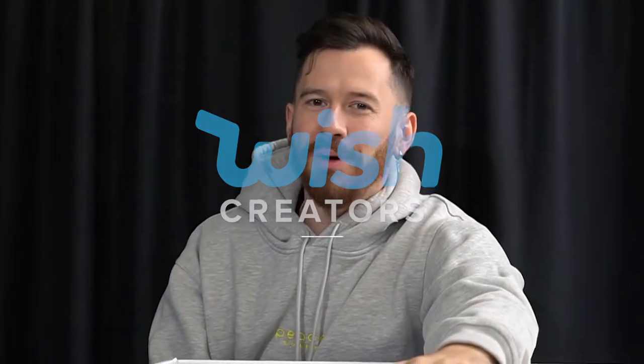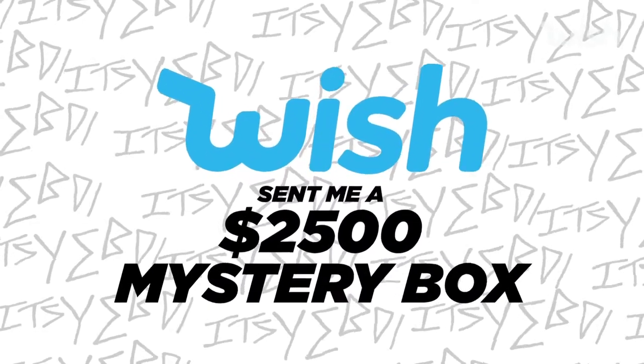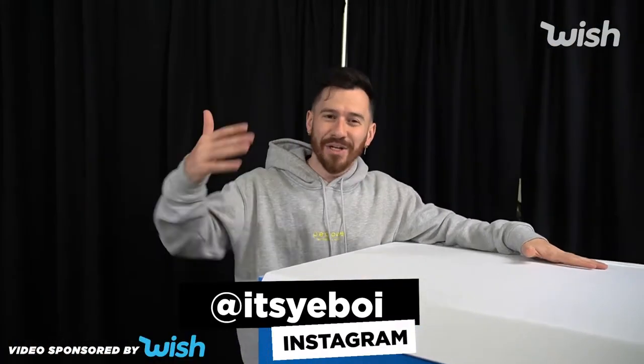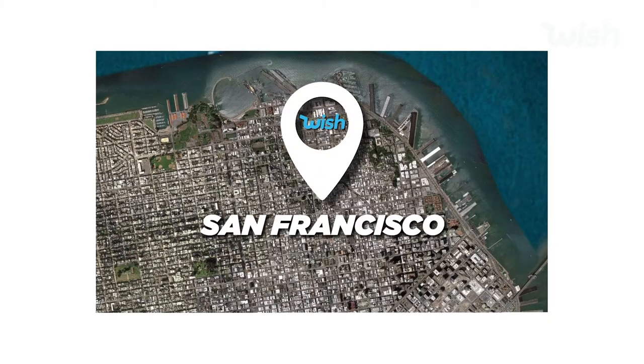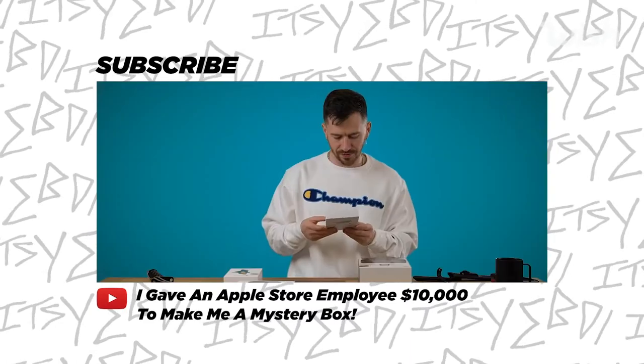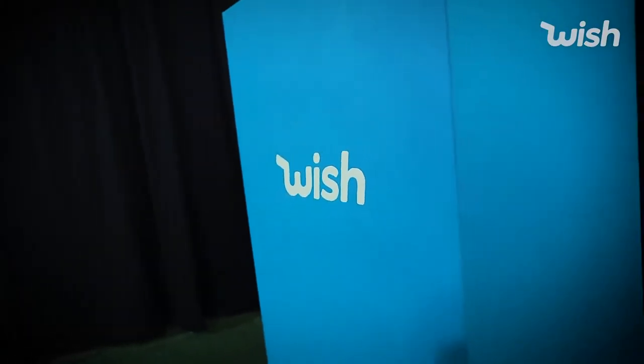Ladies and gentlemen, we got sponsored. As you guys can see, we have a giant wish box right here — it's almost as tall as I am, and I'm a very tall guy. The point is, this is a wish mystery box curated by the wish team and wish staff themselves. We went into the Apple store, gave them 10 grand and said pick out whatever you want — that's essentially what we did today, but with wish. We've got a variety of items in here.